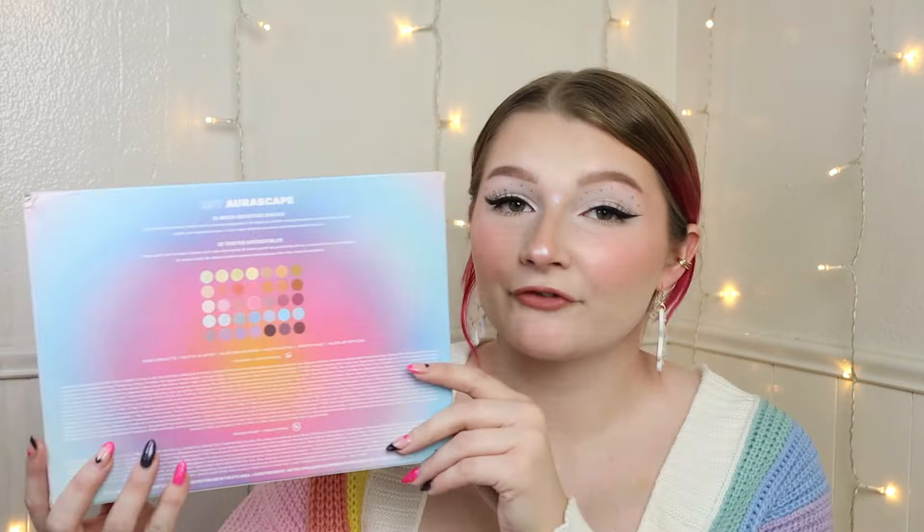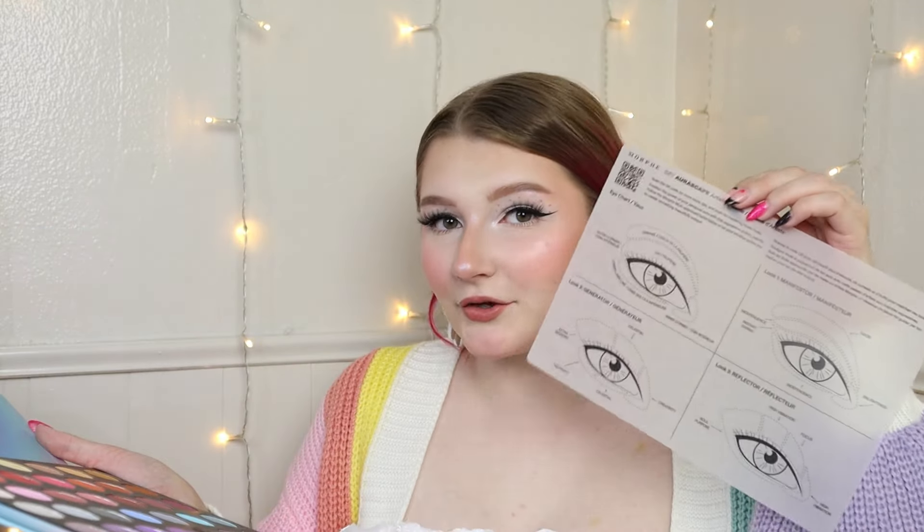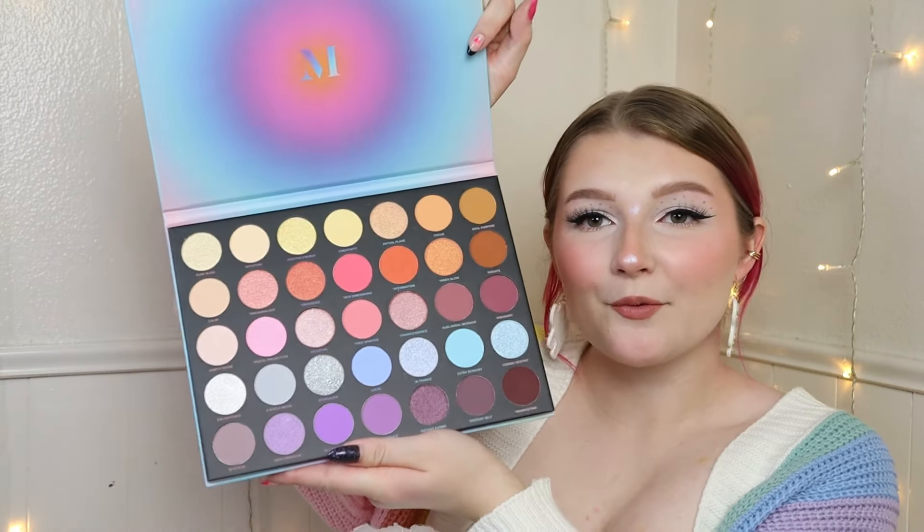So the biggest thing — I'm shocked it could even fit in this bag — is the Morphe 35Y AuraScape palette. I did not get this for myself. I actually got this for my cousin for her birthday because it has some really cute shades in it. It also comes with a little paper with some tutorials for eye looks. I just thought it was really pretty and I think she'll really enjoy it.